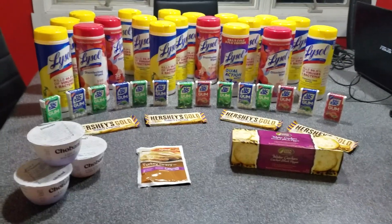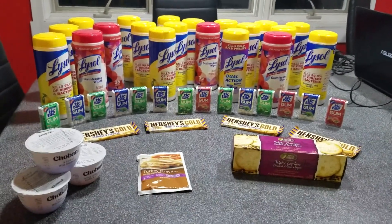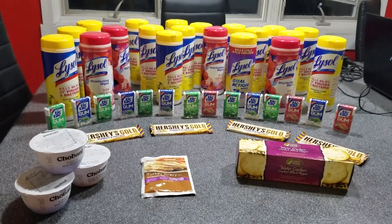Hey guys, welcome back to Couponing with Blair. So this is my free Acme haul from today. All I had to pay was tax. Let me break it down.